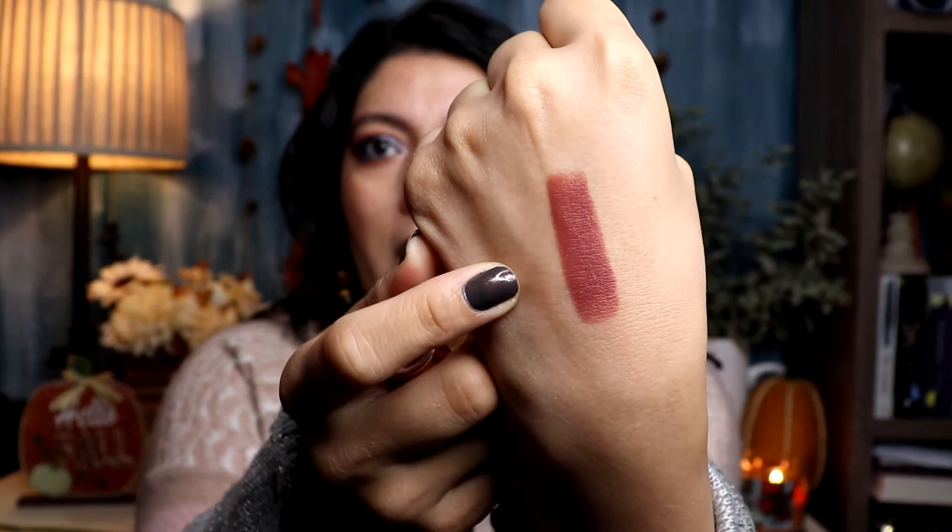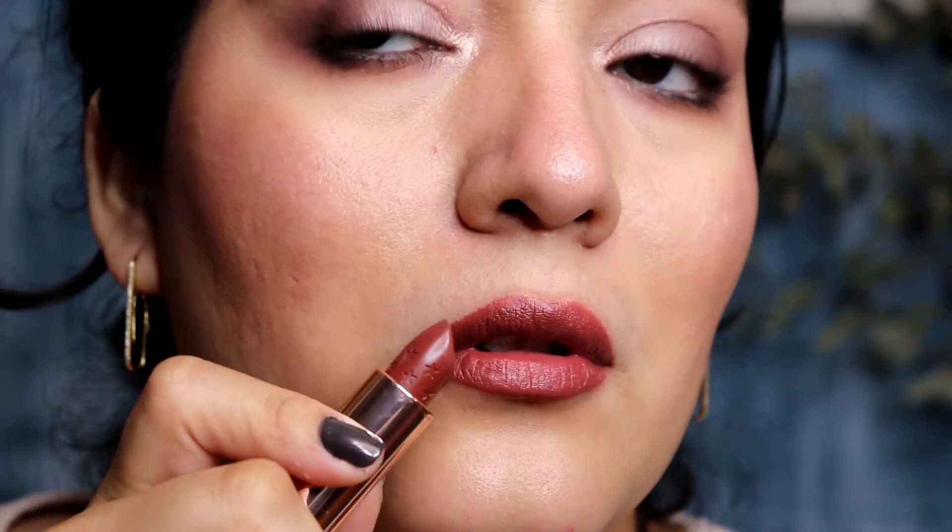Next up is ColourPop in the shade Brick from their Creme Luxe formula. They have three different formulas — the Creme, the Matte, and the Blur Luxe — and I like all three. Brick is definitely less red-toned and more brown than you'd expect from a shade called Brick, but it's definitely appropriate for fall. Oh, and if you didn't notice, I changed my background — I put some natural leaves and little pine cones. My cousin Monica suggested it because the photos were too reflective, so thank you to her.